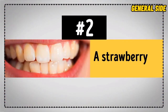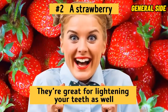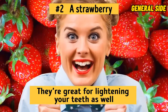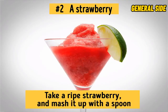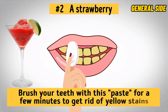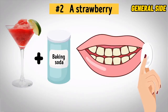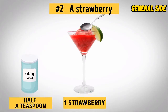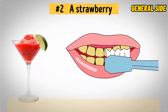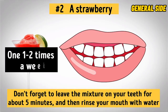Number 2: Strawberry. Pretty much everybody knows that strawberries are super delicious and healthy. But did you know that they're great for lightening your teeth as well? That's because they're acidic, which is great for teeth whitening. The easiest way to make use of it is to take a ripe strawberry and mash it up with a spoon, then brush your teeth with this paste for a few minutes to get rid of yellow stains. You can do this once a month. You can also mash up one strawberry, add half a teaspoon of baking soda, stir them together, dip your toothbrush into the mixture, and brush your teeth. Leave the mixture on for about 5 minutes, then rinse. Repeat this one to two times a week.